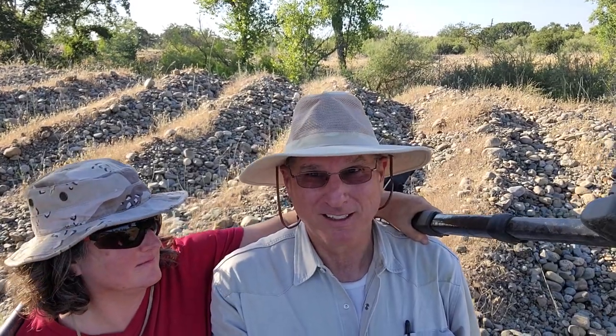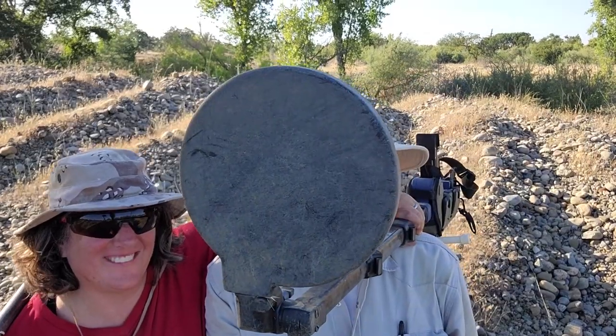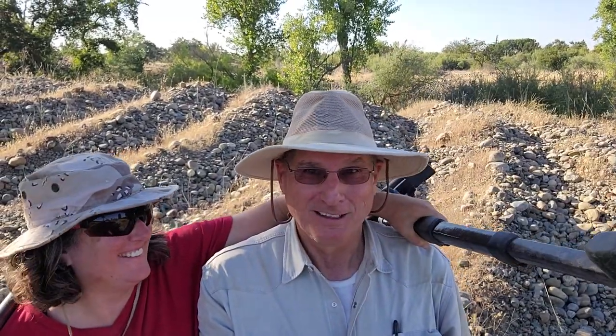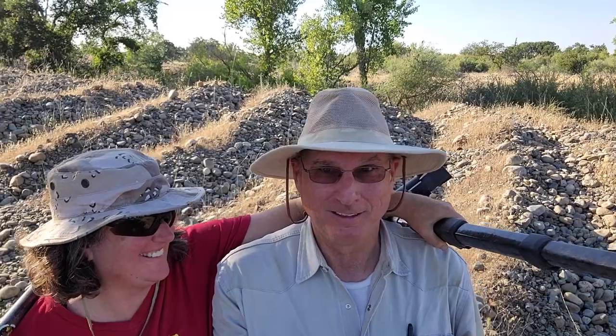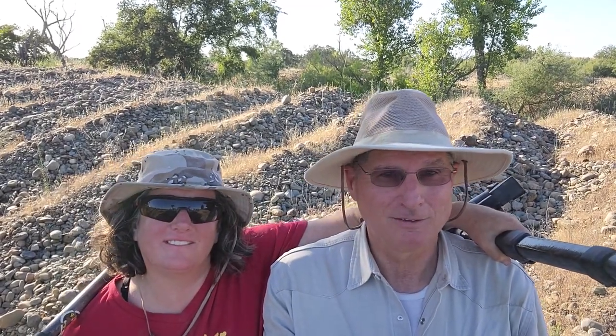And our plan today was to take the SDC out here and poke around a little bit and see if we could find anything that maybe is out here. So we're going to go dig on top of one of these tailing piles a little bit.